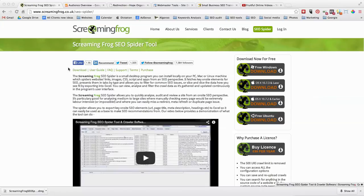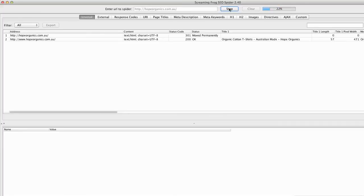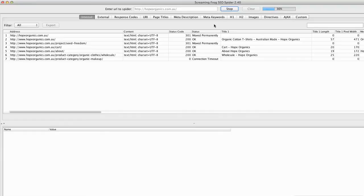One of the first tools you can use is Screaming Frog, which you can download to your computer for free. This will enable you to find a whole lot of URLs for your website. Once you've downloaded it, you put the domain name in and get it to start, and it will begin running through all of the pages on the website. It can take a little while to find all of them.